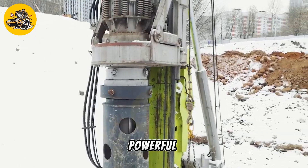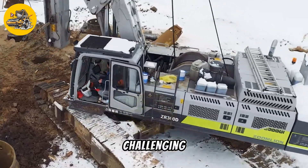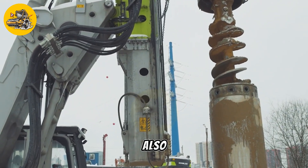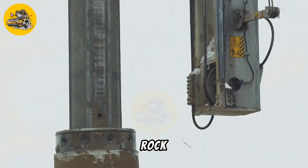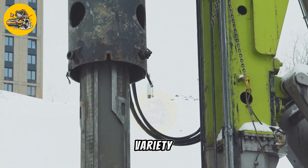These include a powerful engine, advanced drilling controls, and a sturdy, stable base that allows for precise drilling even in challenging conditions. In addition to its drilling capabilities, the Zoomlion ZR360L can also be fitted with a variety of attachments and accessories, such as rock drills, augers, and casing drivers, further enhancing its versatility and usefulness in a variety of applications.